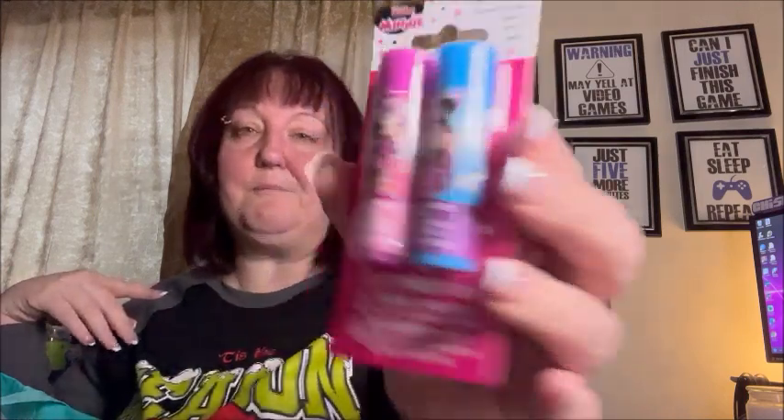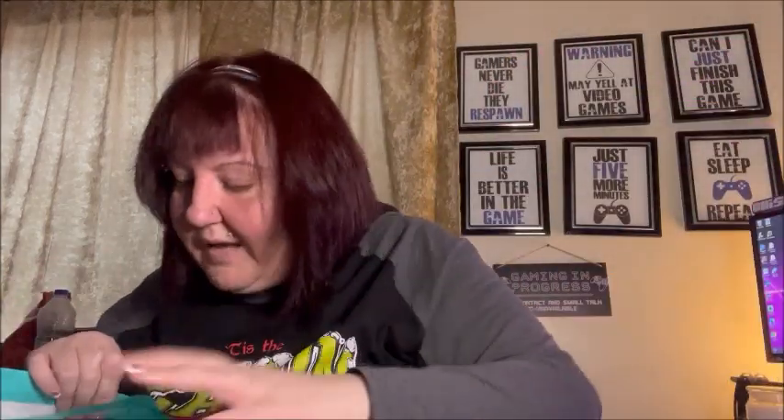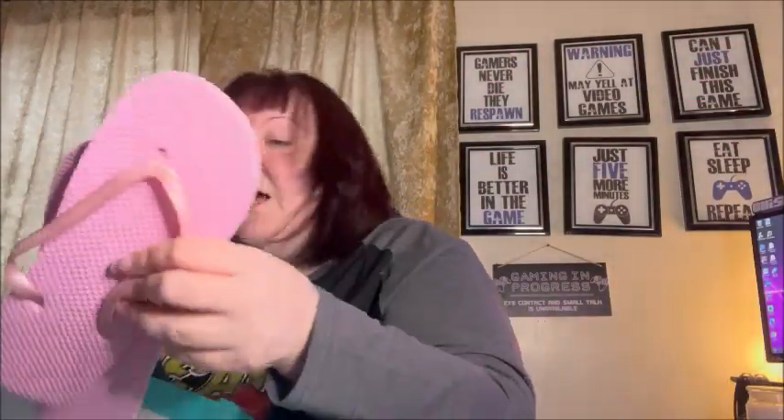For my daughter I got a double pack of flavored lip balms with a Minnie Mouse design — blueberry and berry flavored. We call her Minnie Mouse, so I had to get these. They're so adorable.